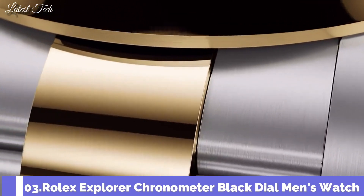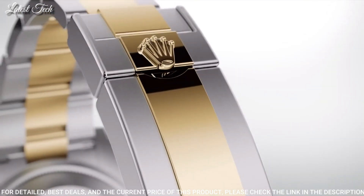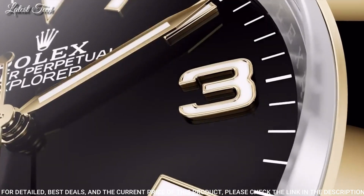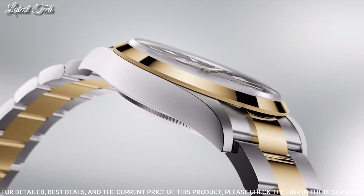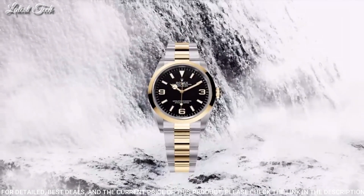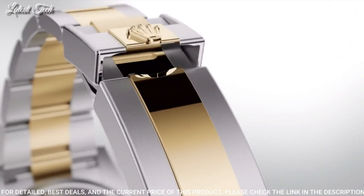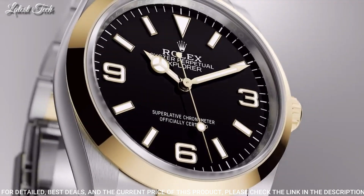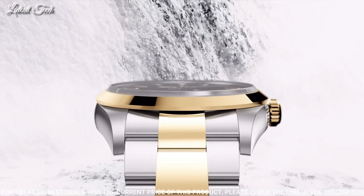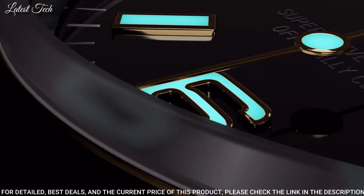Number 3: Rolex Explorer Chronometer Black Dial Men's Watch. Stainless steel case with a stainless steel Oyster bracelet with yellow gold center links. Fixed 18-karat yellow gold bezel. Black dial with luminous yellow gold-toned hands and index hour markers. Dial type: analog. Caliber 3230 automatic movement. Scratch-resistant sapphire crystal, screw-down crown. Case size: 36mm. Oyster lock clasp. Water-resistant at 100m.